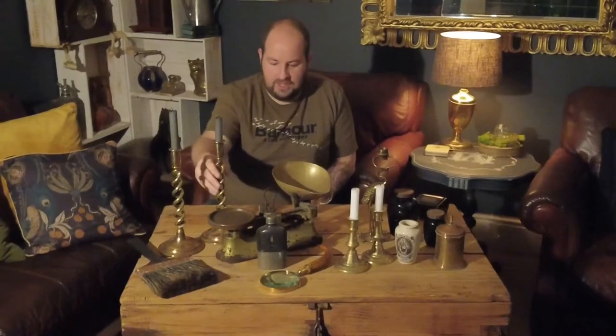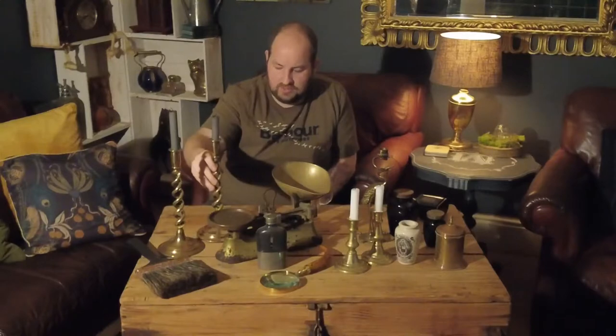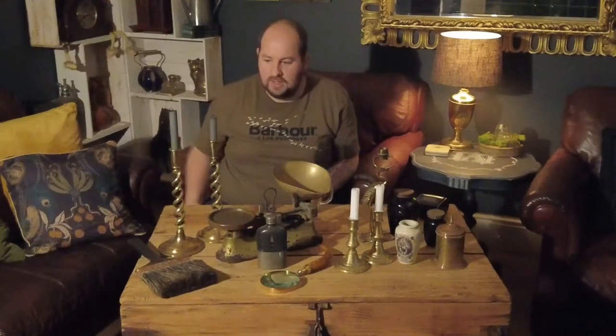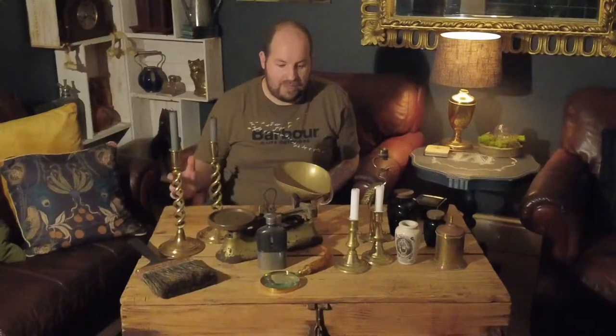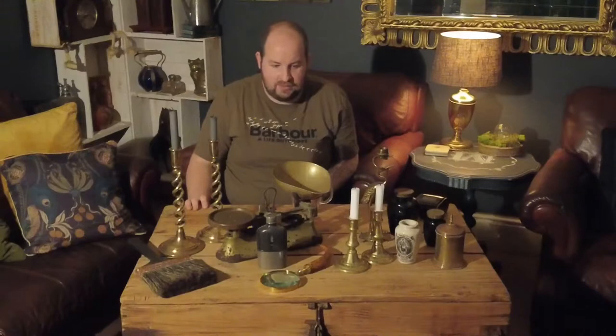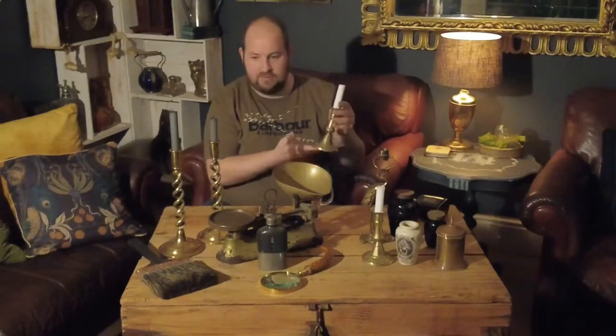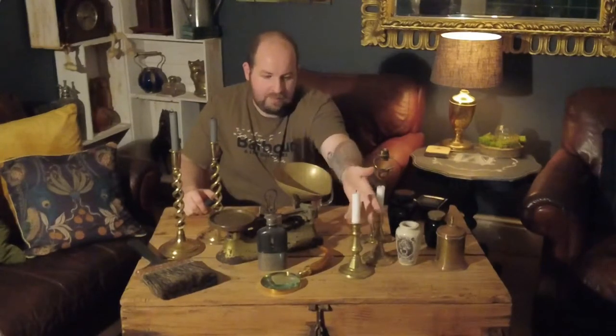We've also got some nice brass candlestick holders — one pair here and another pair at the front. Candlestick holders are always popular for us at the Hive; they sell all year round. When buying brass candlesticks we always prefer to buy in person, because you can pick them up and check the weight — if they feel dead light they're likely just brass-style rather than solid brass.